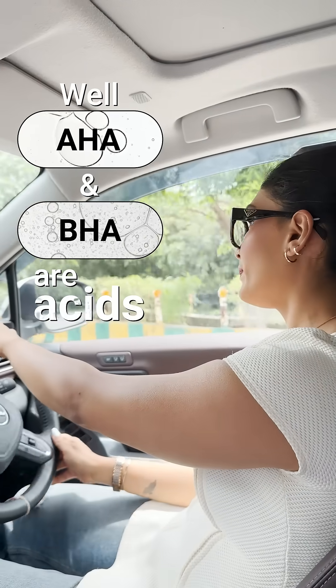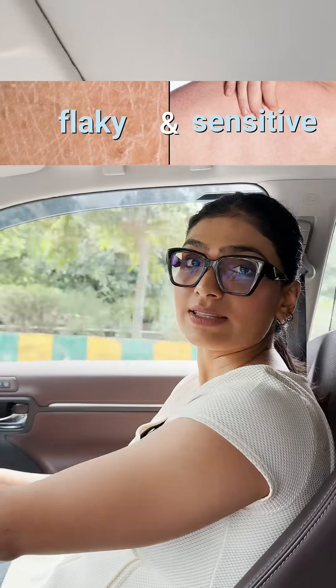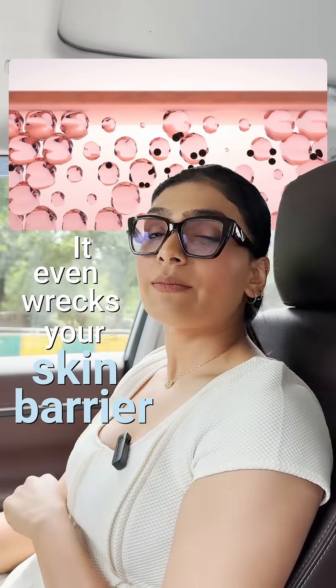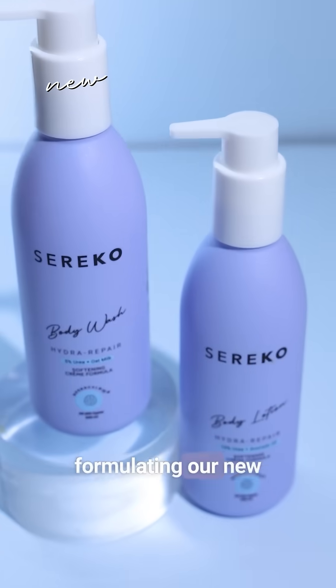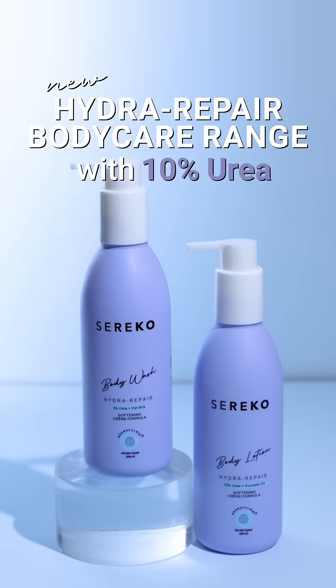Well, AHA and BHA are acids that make your skin more flaky and sensitive. They even wreck your skin barrier, keeping you stuck in that damage cycle. Therefore, we're formulating our new Hydra Repair body care range with 10% Urea.